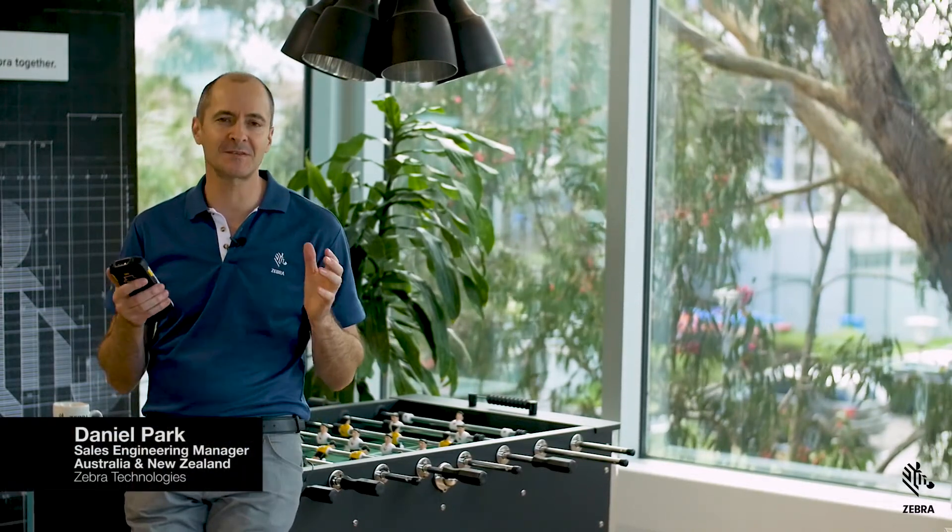Hey guys, I'm Daniel Park from Zebra Technologies. Today I'd like to talk about one of our most unique solutions from Zebra's Mobility DNA software suite. It's a comprehensive security patching strategy that we call Lifeguard. What Zebra has created here is an industry first, and comes free when you purchase Zebra's OneCare service.